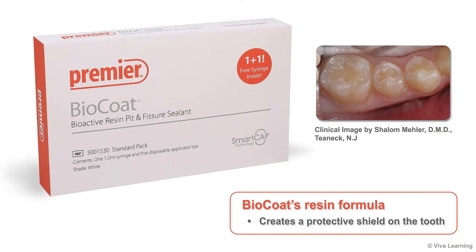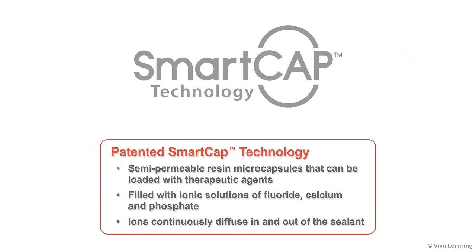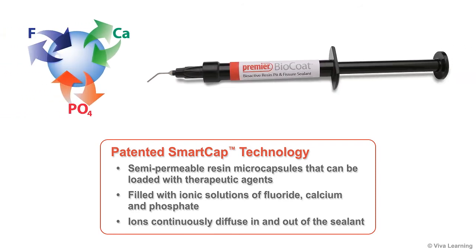While BioCoat's resin formula does an outstanding job of creating a protective shield on the tooth, it is the sealant's patented SmartCap technology that makes it distinctly innovative. SmartCap technology utilizes semi-permeable resin microcapsules that can be loaded with therapeutic agents. In BioCoat, the microcapsules are filled with ionic solutions of fluoride, calcium, and phosphate.